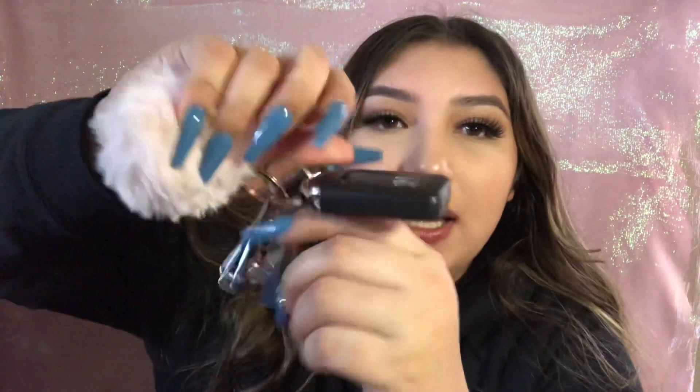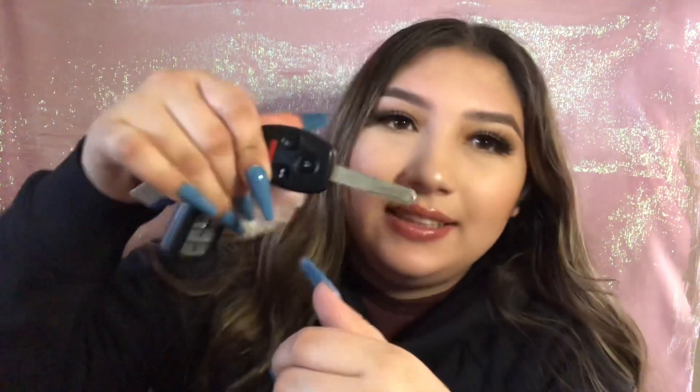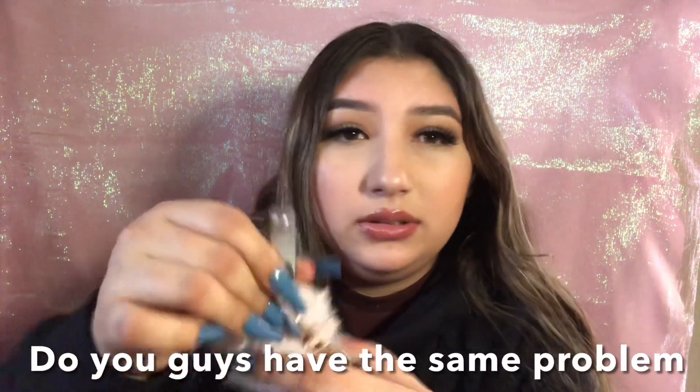I'm also doing a 'decorate my car with me' video coming soon, I just need a couple more things. Here are my keys — one is for my newer 2020 car, and one is for my older 2008 car. I also have a key to my room and a key to my mom's room. And I have nail clippers on my keychain because my nails were always chipping from moving things at work.